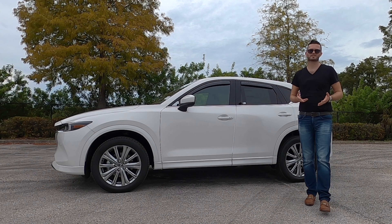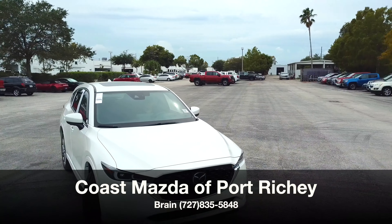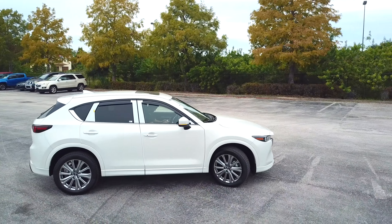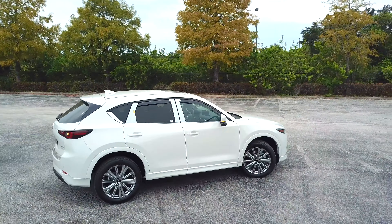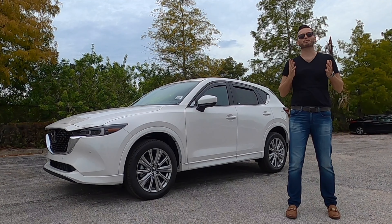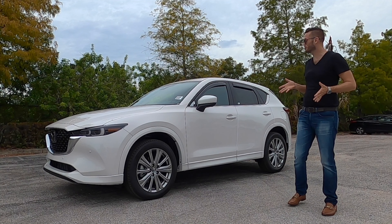Mazda has now introduced the CX-50, which almost competes with the 2023 Mazda CX-5 — the Signature trim in Rhodium White Metallic, which is what's new for the year. And we received the extra horsepower from last year because this is the turbocharged model.